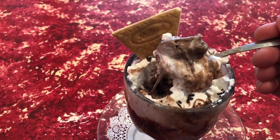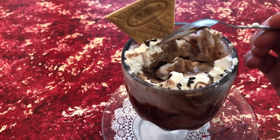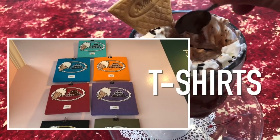So the Creole Creamery has a couple of different locations, but this is the location on Prytania Street, kind of in the Garden District, you would call it. Certainly worth a trip.